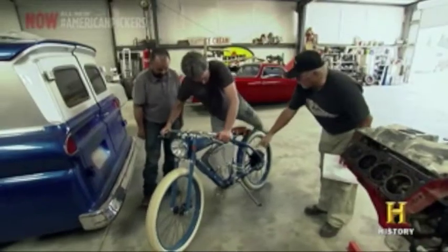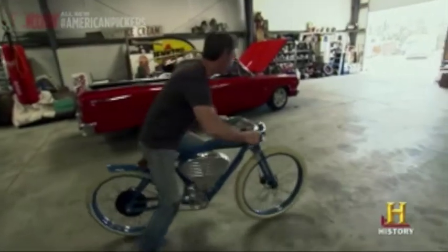I'm looking at this electric bike and I'm thinking, this thing is pretty bad to the bone. Can I sit on this thing? Sure, of course. It's almost got like a little board track racing look to it, and I'm like, I got to ride it.